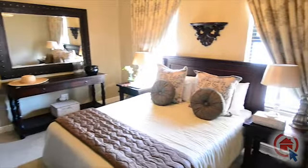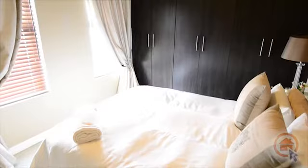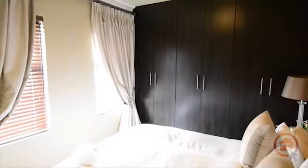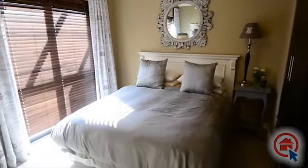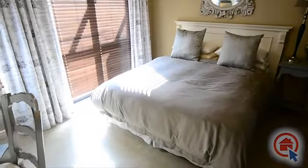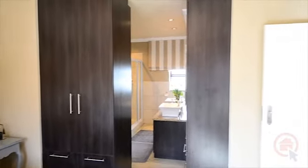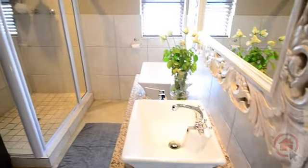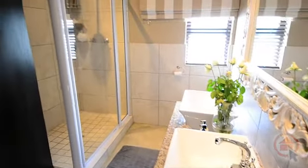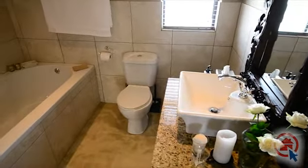The bedrooms have built-in cabinets. The main bedroom has an elegant ensuite bathroom. There is also a family bathroom.